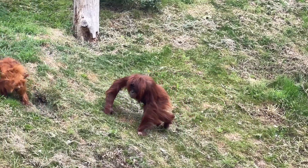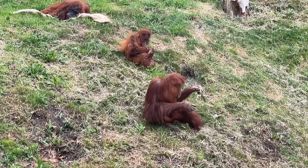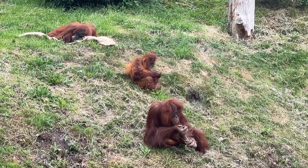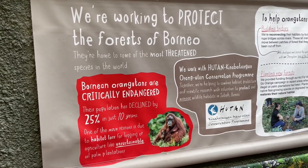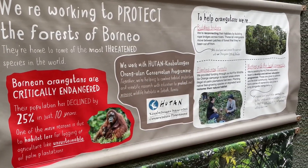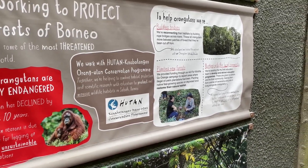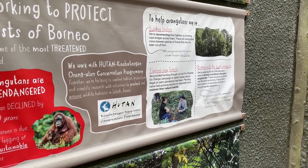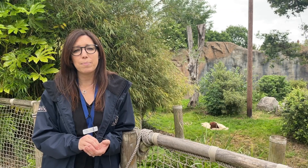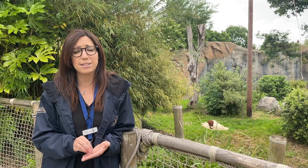For a number of years Chester Zoo has partnered with an organisation called Hutan in Sabah in Malaysian Borneo. They work on orangutan research and conservation, and one of the areas they really focus on now is reforestation, particularly around local farms and smallholders. The reforestation takes place often within palm oil plantations, replanting areas with wildlife corridors so that animals can mix. Co-op has been instrumental in supporting this — partnering to plant more trees and support monitoring and biodiversity processes.